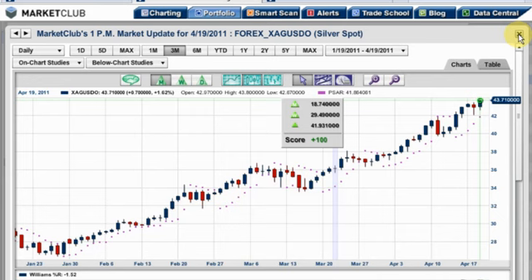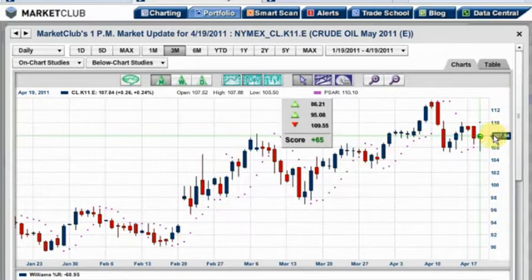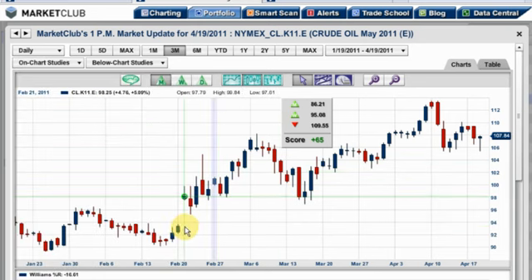Let's go back to our portfolio manager and look at our next market, which is energy. This is a really interesting market today for many different aspects. In crude oil, it's plus 65, up 0.67%. It's easy to do with Market Club and the portfolio manager — just click here and it's gone, to give you a clearer picture of this trend.